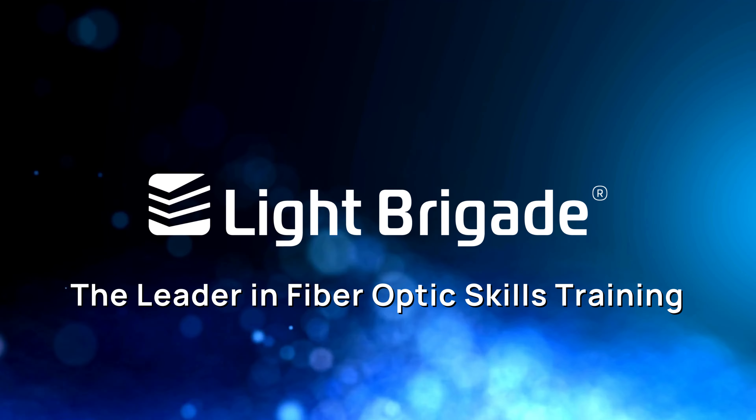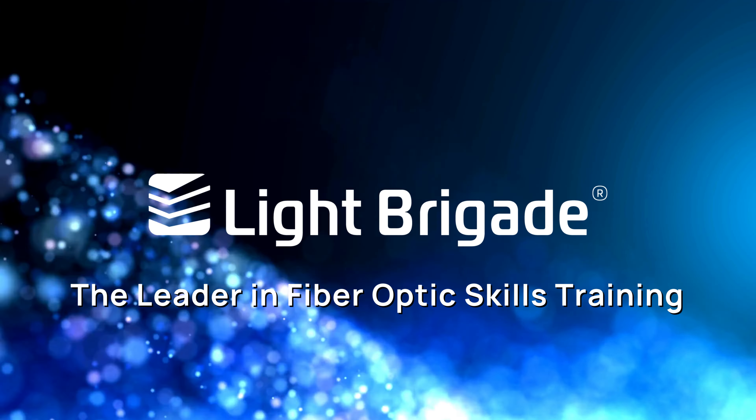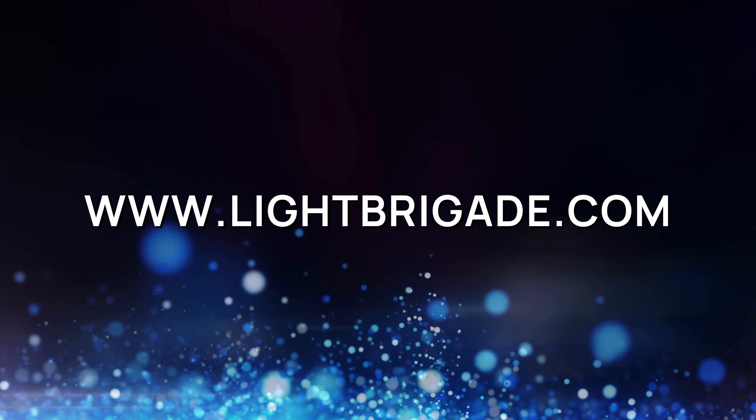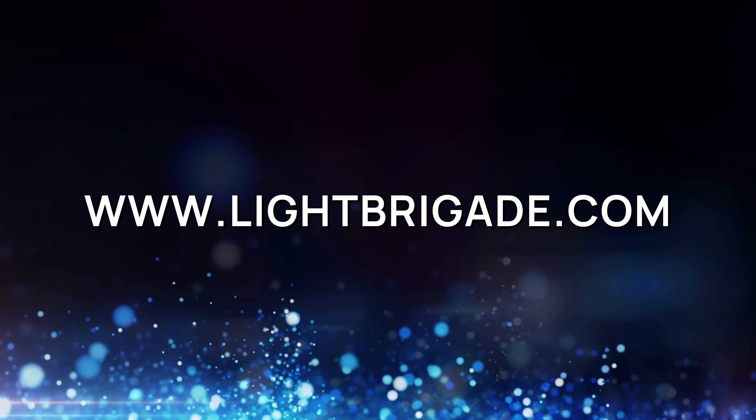For more information on a remote classroom or fiber optic training courses, visit us online at www.lightbrigade.com.